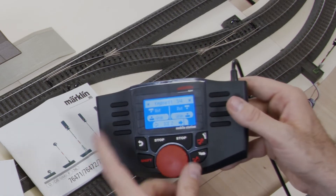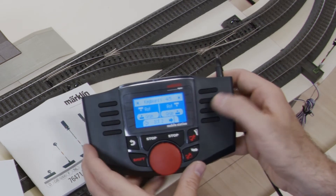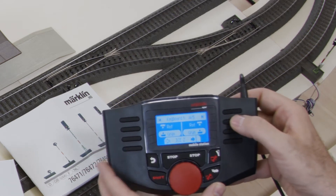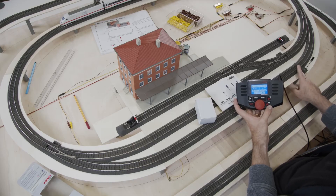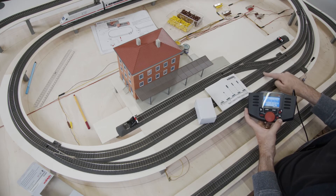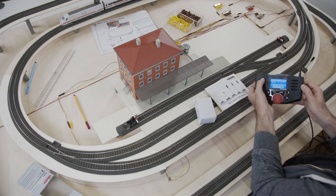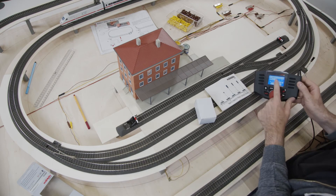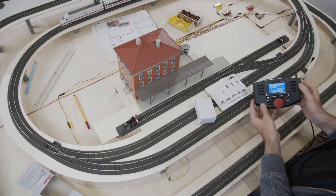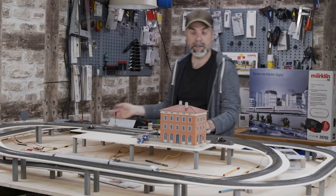The first four addresses in my mobile station are taken, so I could use address number five for my first signal, address six for the second, and seven for the third. We can control up to 320 accessories in total, so I won't run out anytime soon. I'll switch to address number five for now so we can test it right away, then we'll put the mobile station aside.